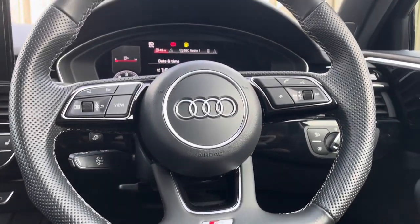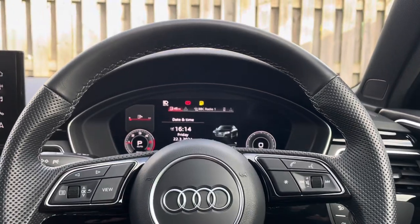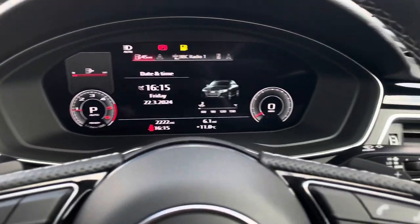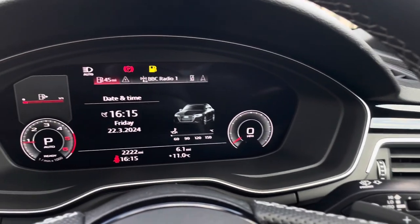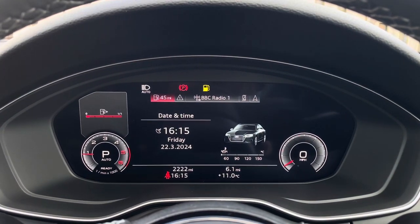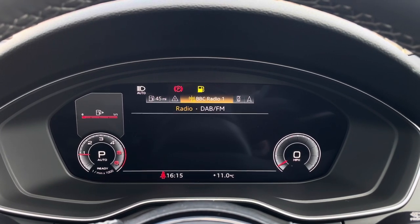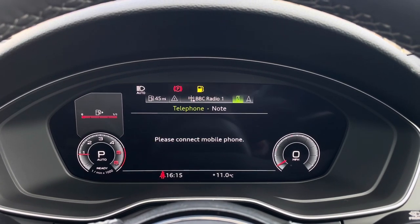The vehicle holds a beautiful flat bottomed 3-spoke leather multifunction steering wheel with gear shift paddles, allowing you to manually change up and down gears when necessary. The Audi Virtual Cockpit further personalises your driving experience by allowing you to choose between the MMI information and layout being displayed in front of you.